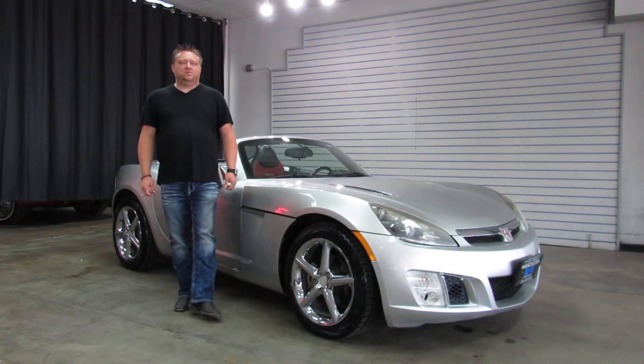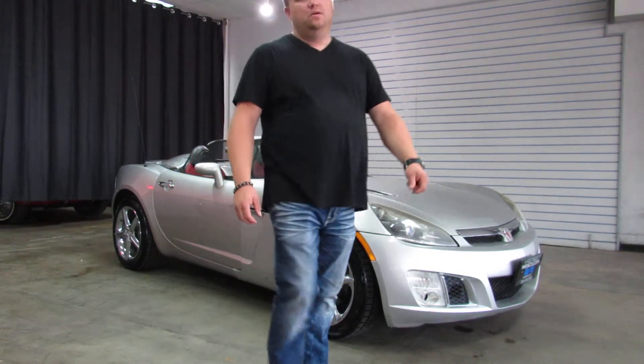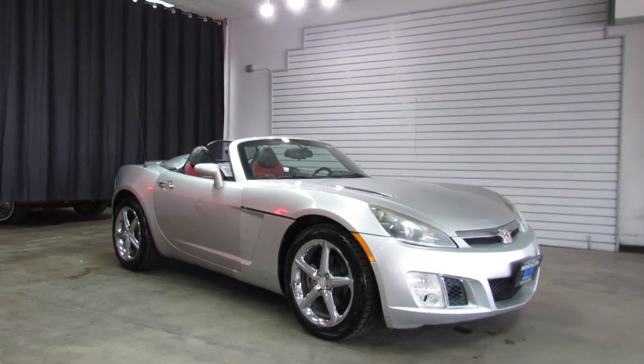Hi, I'm Paul with Pleiska Motorcars. This is a 2008 Saturn Sky Redline. Silver exterior with a black convertible soft top and chrome factory wheels.